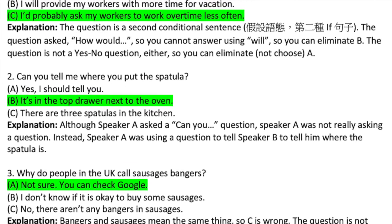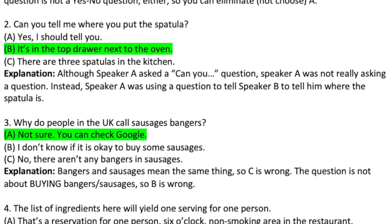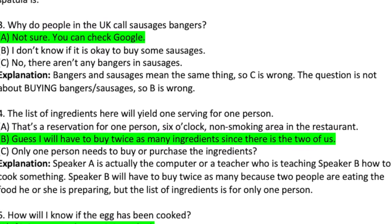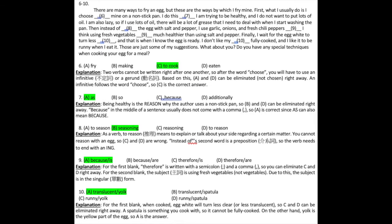Here's the answer key for numbers one to five of the listening TOEIC test question and answer portion. Here's the answer key and explanation for the reading section numbers one to five. Here's the answer key and explanation for the reading section numbers six to ten.